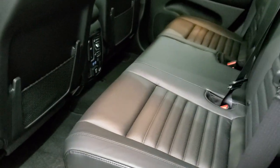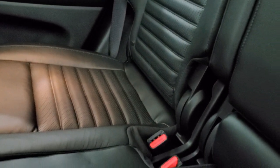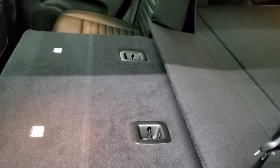The back seats have the same bolstering as the front. You do get the latch child safety system for car seats. There's a 115-volt, 150-watt plug-in back here, two USBs, and factory floor mats. The seats fold down nice and flat — a great feature if you need to haul something.